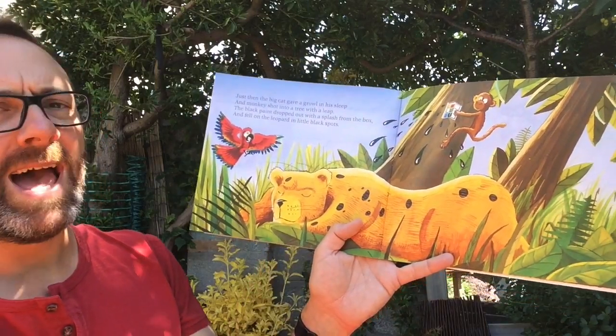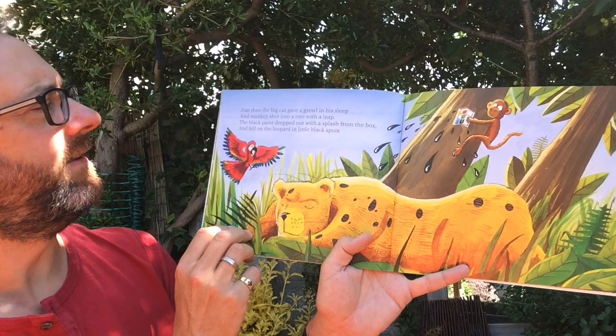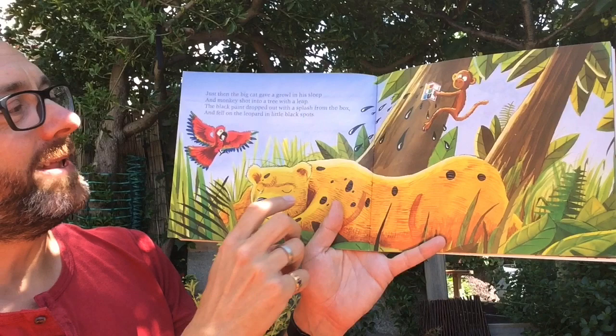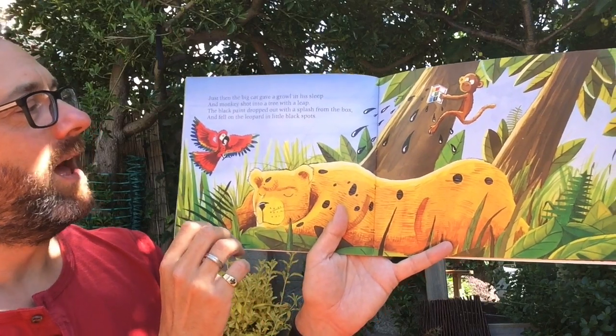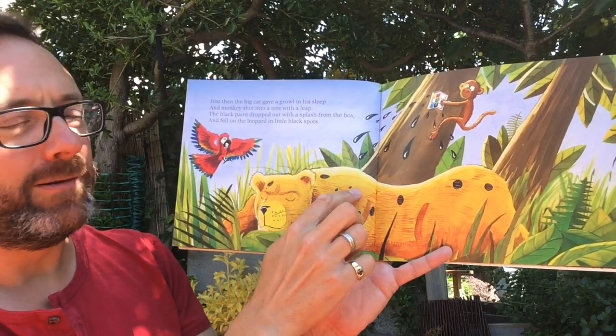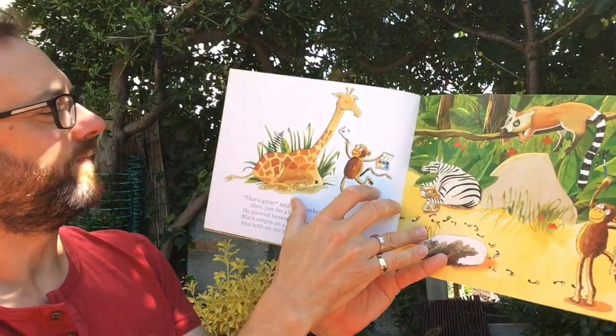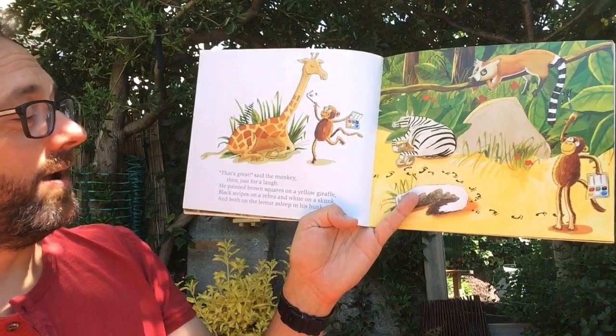Just then the big cat gave a growl in his sleep and monkey shot into a tree with a leap. The black paint dropped out with a splash from the box and fell on the leopard in little black spots. That's great, said the monkey.